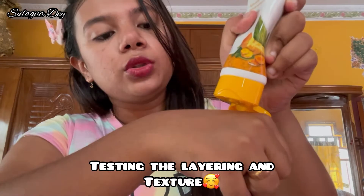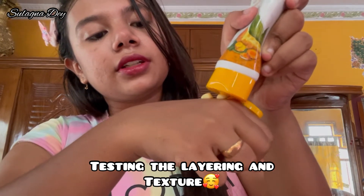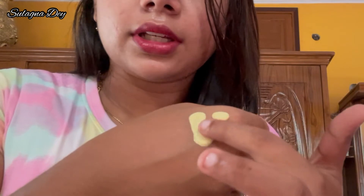Let's test and see the texture of this product. This is the texture — turmeric and white clay with orange peel. It has an unbelievable texture.